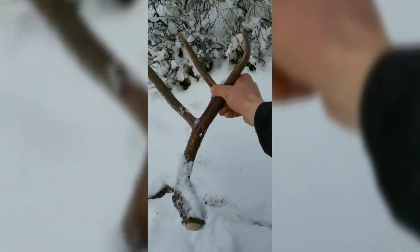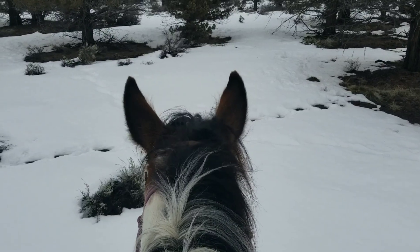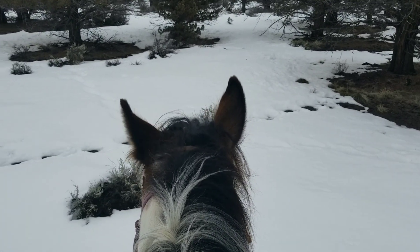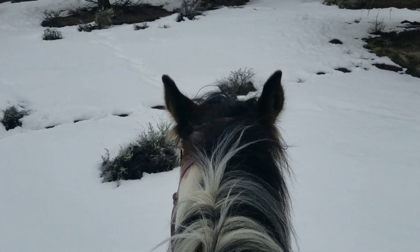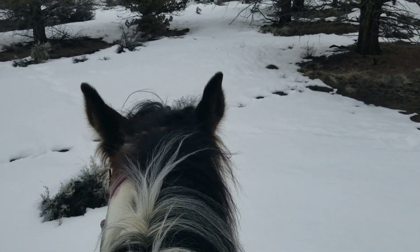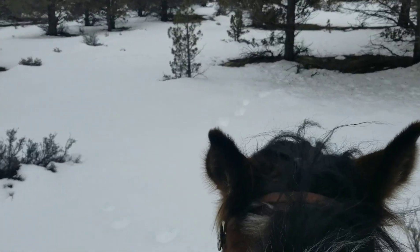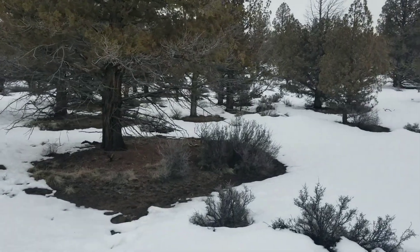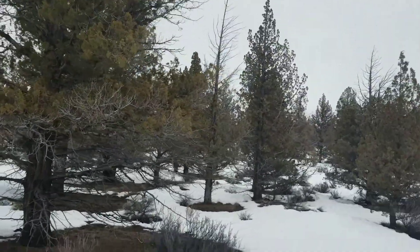Check that antler out — that's been on the ground for a good bit, but that's nice. Shed hunting 2019 — I just found my first set ever in Oregon and first set of 2019. They're right over there in that tree, so let's ride up and check them out.